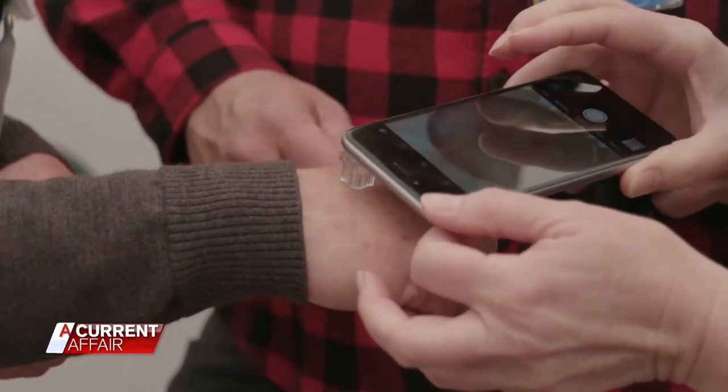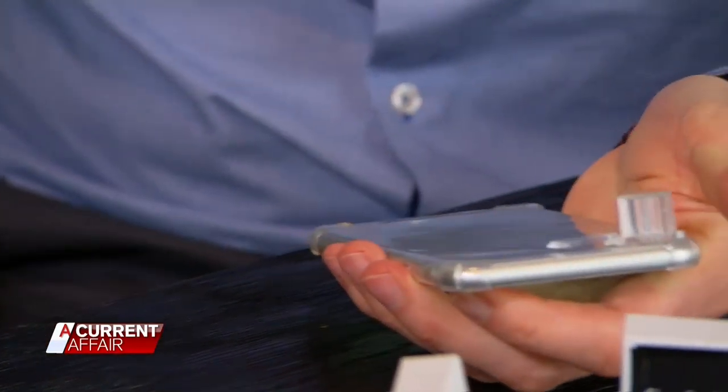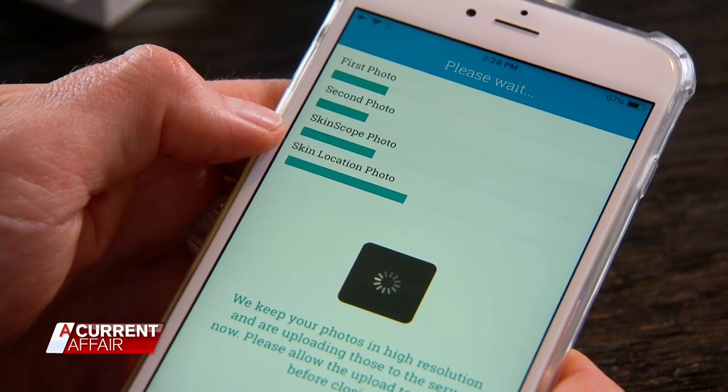The attachment enables you to capture highly magnified images of moles for melanoma detection. For an additional $19.95, those images are sent to one of the company's doctors. The app is free to download.